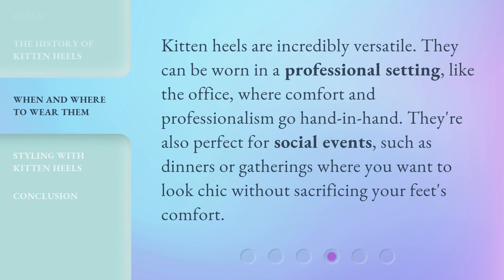Kitten heels are incredibly versatile. They can be worn in a professional setting, like the office, where comfort and professionalism go hand in hand. They're also perfect for social events, such as dinners or gatherings where you want to look chic without sacrificing your feet's comfort.